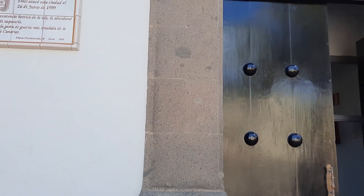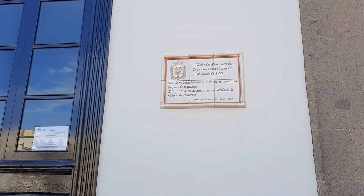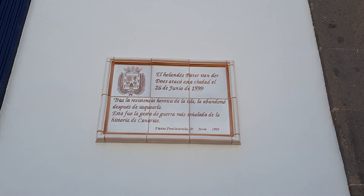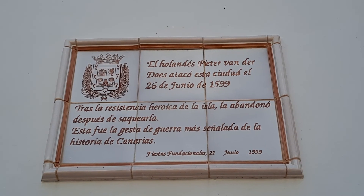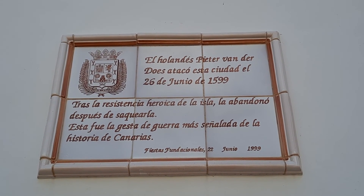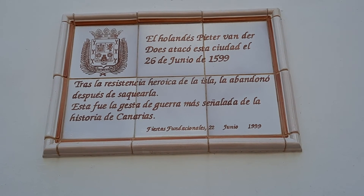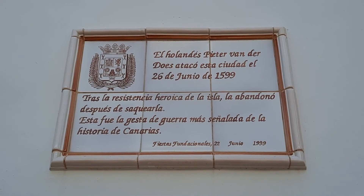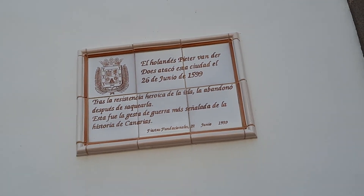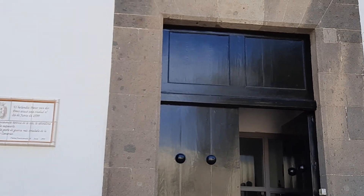Beautiful rocks here built into this rather beautiful historical edifice. And there I discovered this kind of plaque here, which goes back to 1999. But it's a reminder of some of the turbulent history — it reminds the population here of a pirate attack. A Dutch pirate, Peter van der Doze, attacked here on the 26th of June 1599. And after the resistance of the town, he eventually managed to sack the town. This was one of the key problems back in history — these settlements were quite vulnerable to pirate attacks.